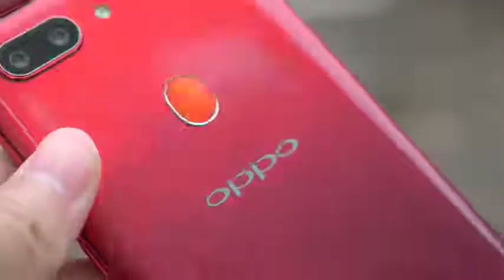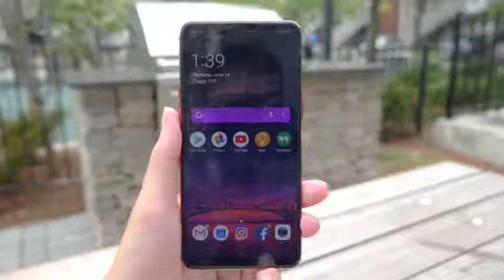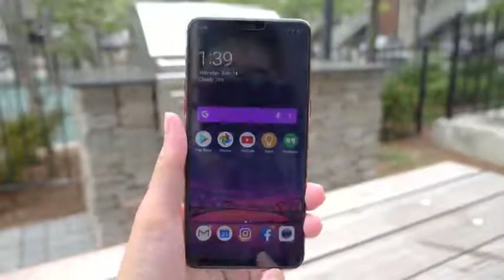Hey guys, Daniel here, and today we're going to talk about the Oppo R15 Pro. Now this phone goes about $520 USD, so it's a mid-tier phone.